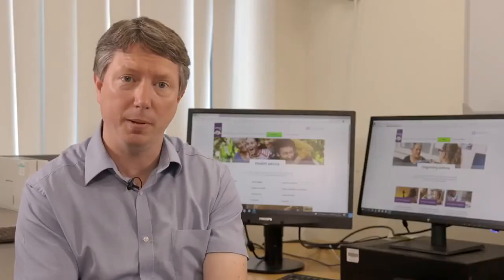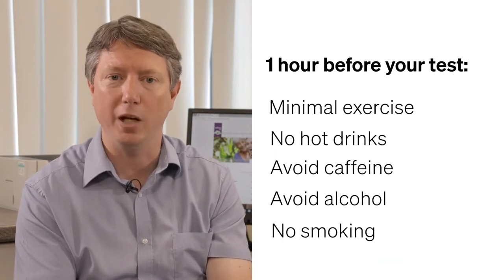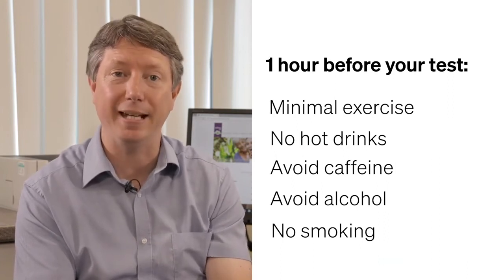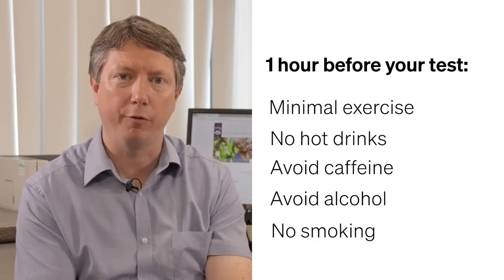There are a few things we ask people not to do before having a FeNO test. For one hour before the test, try not to exert yourself, avoid hot drinks — especially caffeine — and alcohol, and do not smoke for an hour before the test either.